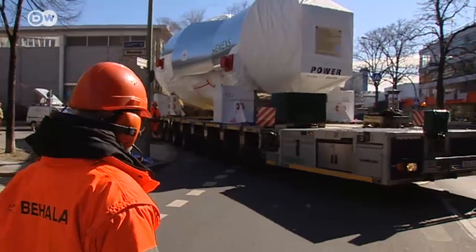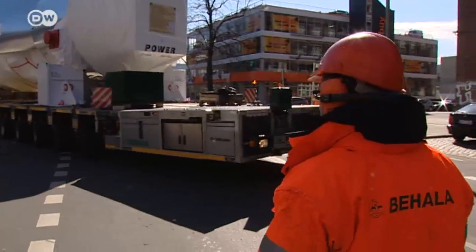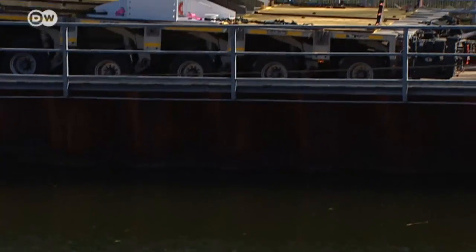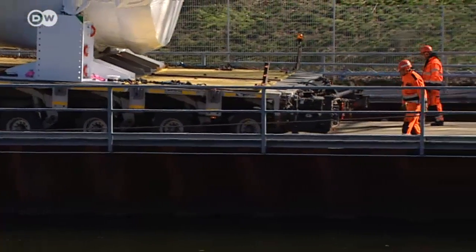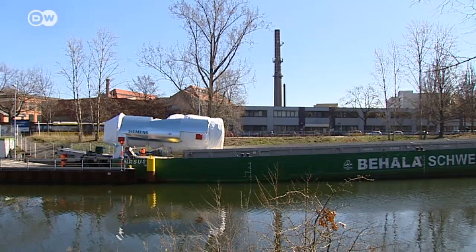The fully loaded vehicle is too heavy to pass over bridges or subway tunnels. That's why it takes the shortest route possible through the city to one of Berlin's many canals, where the turbine is loaded onto a specially built barge.